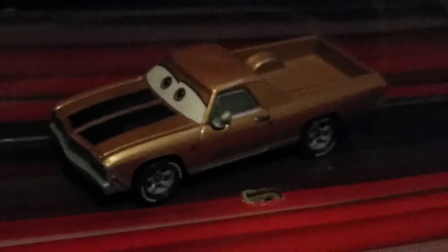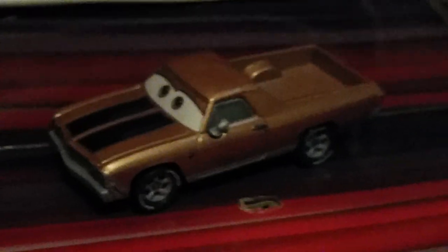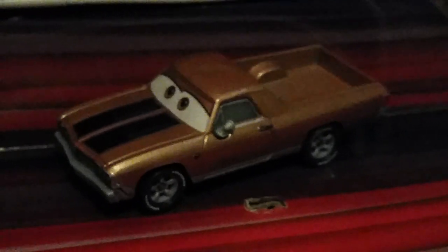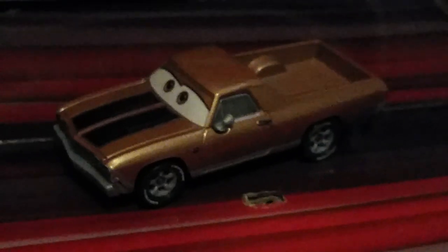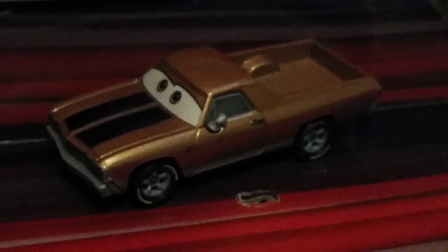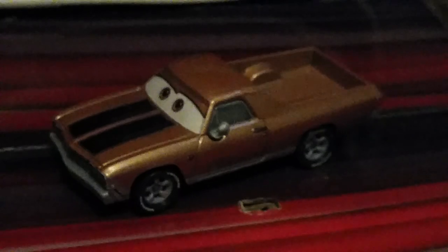I think this pretty much wraps up the review for Andrew Vrooman. Thank you guys so much for watching this video. I really hope you liked it, especially those who are fans of El Camino cars. Stay tuned for more exciting Cars toy reviews like this in my future videos. Thank you again, happy holidays, season's greetings, and Merry Christmas.